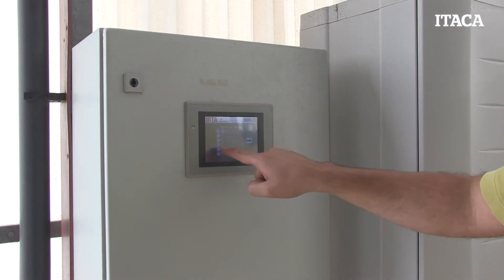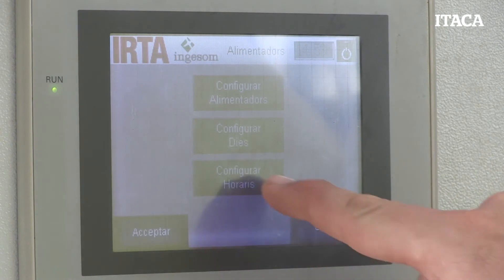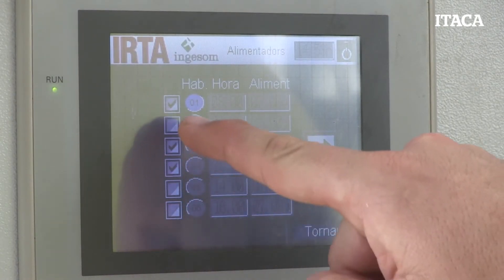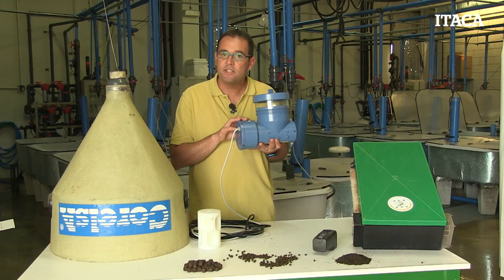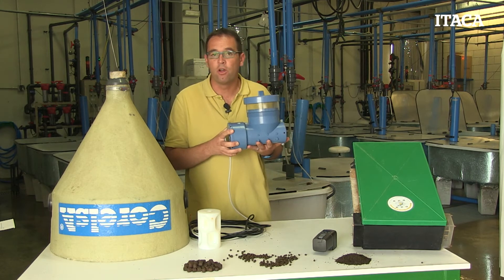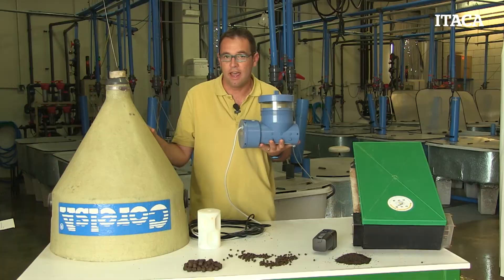They are the most expensive in the market because they need, for working, to be connected with a special software that controls the little motor inside the automatic feeder, which increases their cost very much in comparison to the belt feeders we have seen before or the self-demand feeders that we are going to see now.